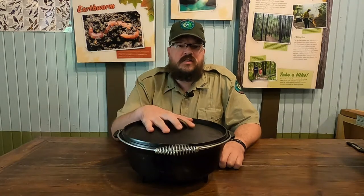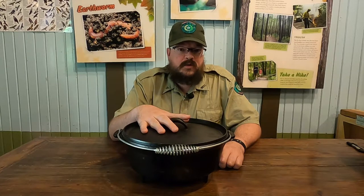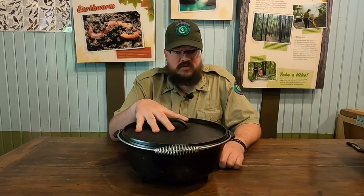Hello everybody, welcome to our Throwback Thursday episode where we look at the history of our parks, our natural resources, and our recreation. Today I want to talk about the history of one of my favorite cooking implements, the Dutch oven, and how this implement helped shape our nation — but also how our nation shaped the modern Dutch oven we see today.